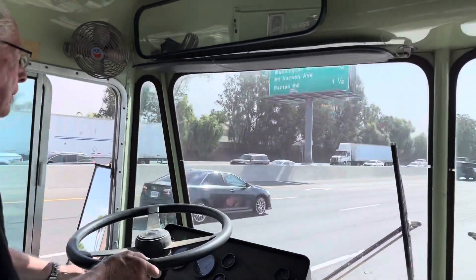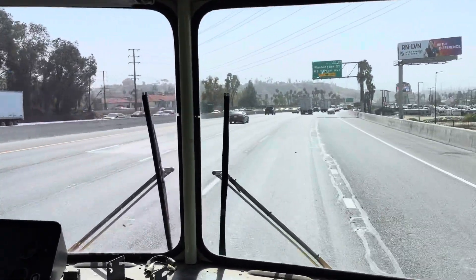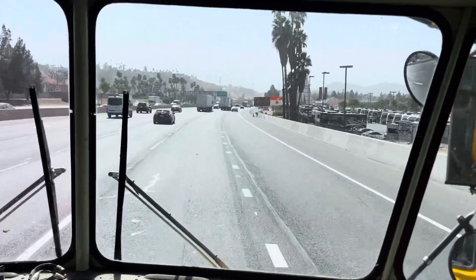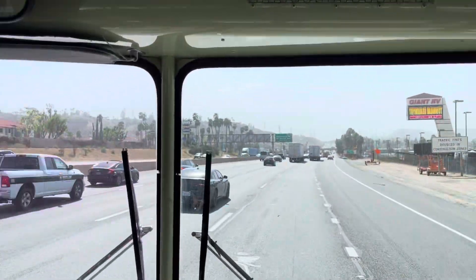It doesn't look like a village! There's a lot of traffic — the guy who jumps in the dirt road.